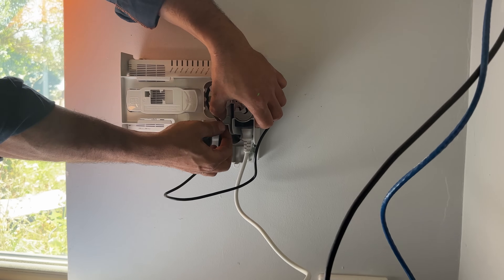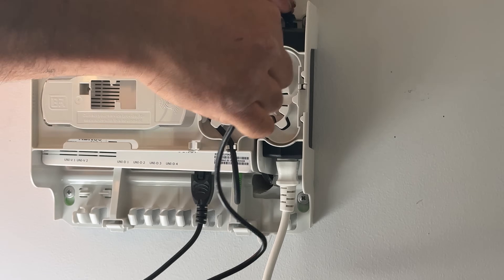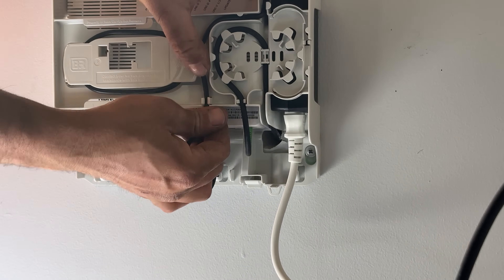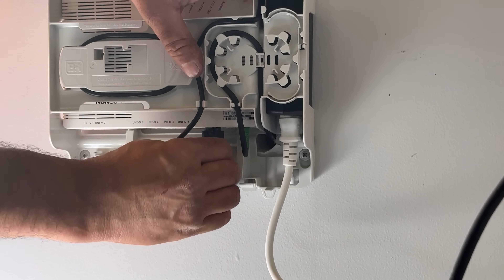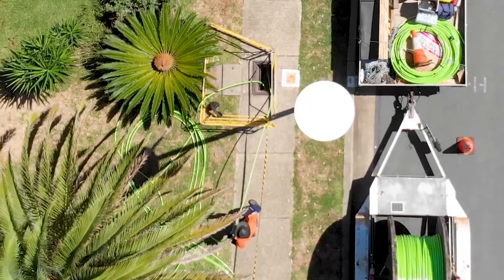Once the installation was finished, the technician took out the same PDF form, went to the next section, took a photo of both the utility box and the NTD installation, and got me to sign it off. During the installation, the installer was absolutely fantastic — not only was he accommodating to my questions, he gave me so many useful tidbits about the process and the background of these upgrades, and I want to share some of those with you.